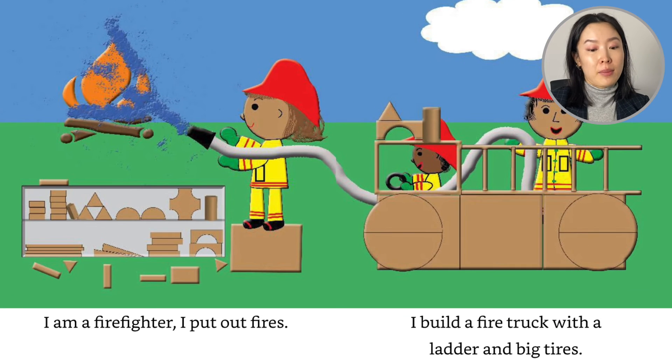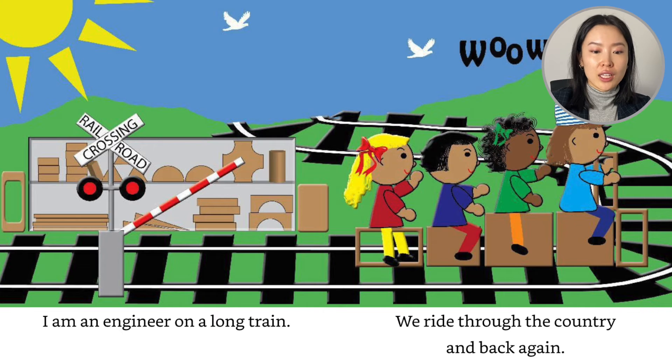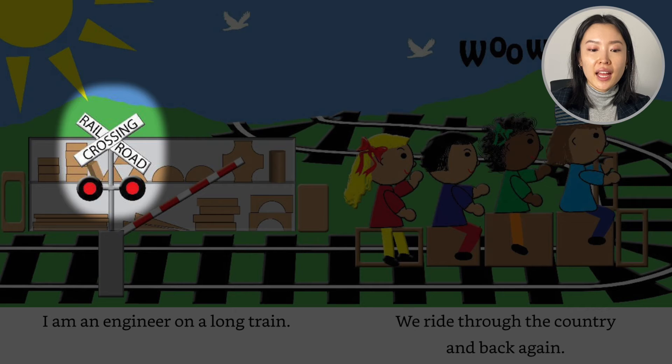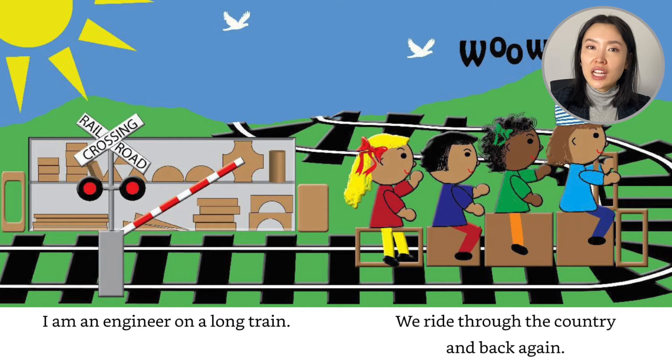I am a firefighter. I put out fires. I build a fire truck with ladders and big tires. I am an engineer on a long train. Railroad crossing. We ride through the country and back again.